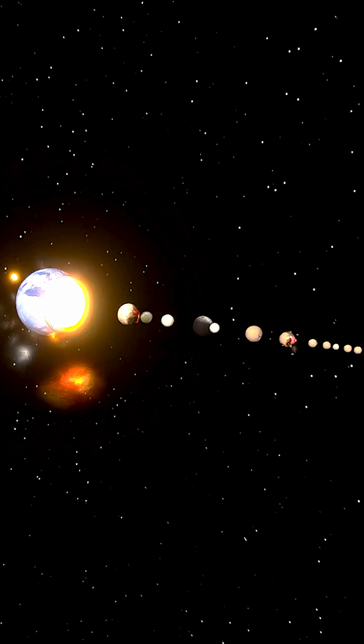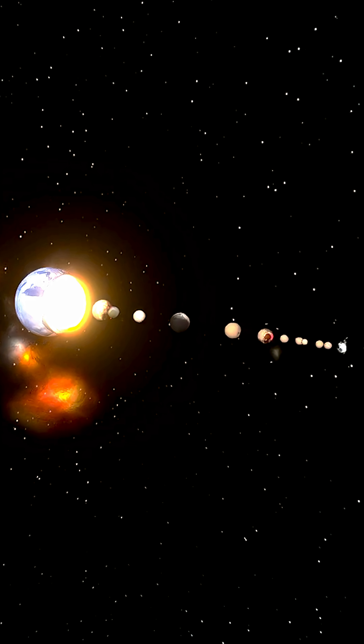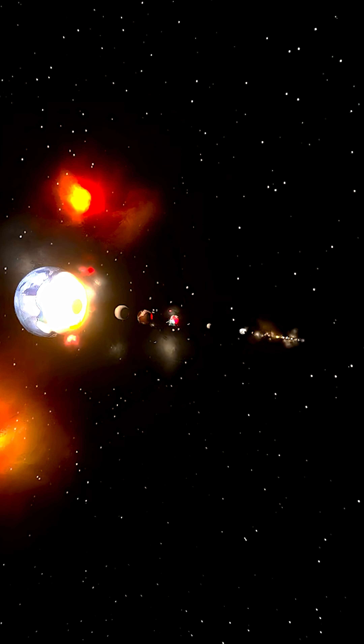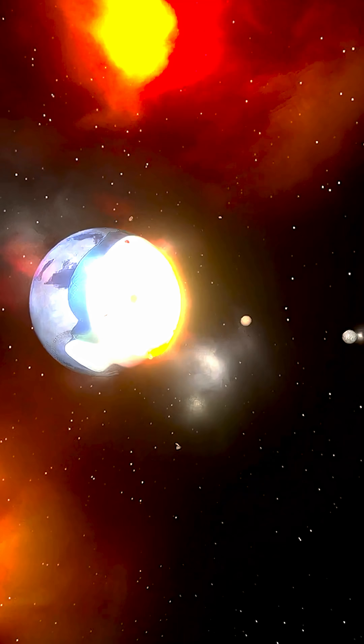Ganymede is going to eat up all of the mass of every minor object in the solar system and every single moon. As you can see, it's all falling in — the last of the minor moons all going into Ganymede there.